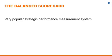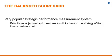The balanced scorecard is a very popular strategic performance measurement system. It establishes objectives and measures and links them to the strategy of the firm or the business unit. Oftentimes, a firm with multiple business units will have multiple versions of a balanced scorecard that are specific to each of its major divisions.